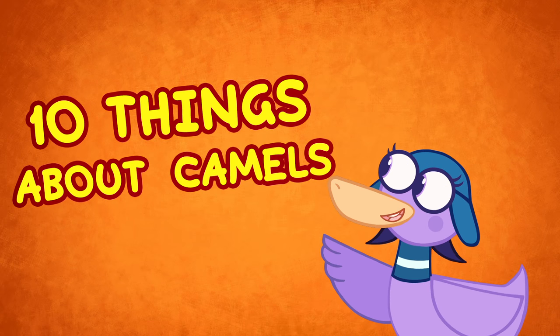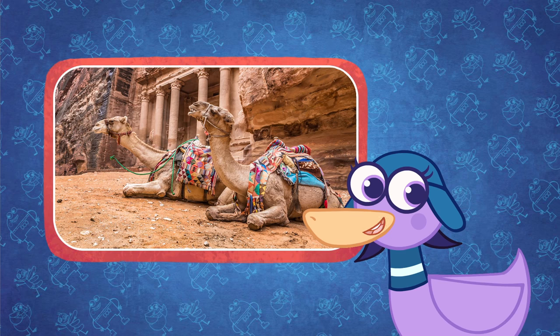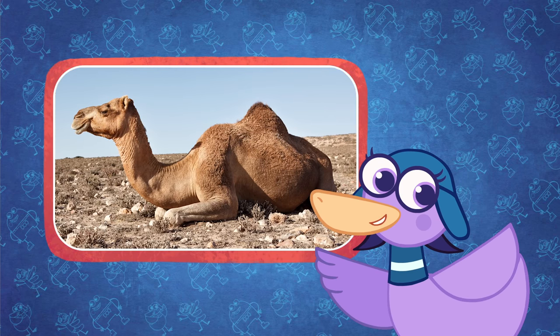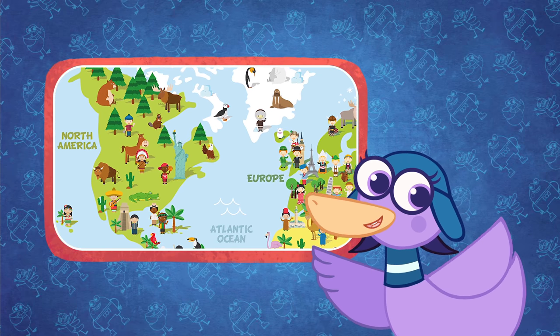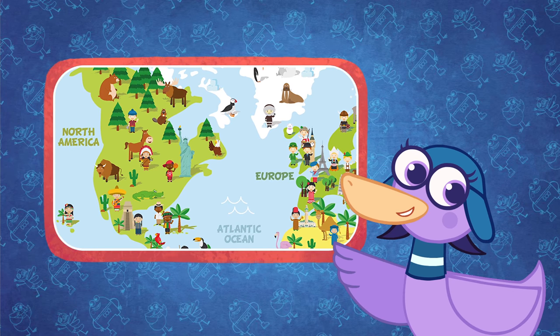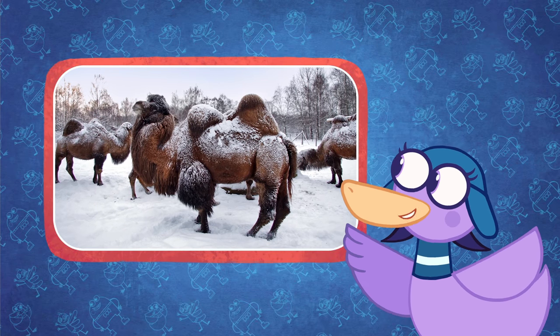10 Things About Camels. Even though we always think of camels living in desert places like Petra, camels originally came from North America 45 million years ago. From there, they traveled all over the world. They have even found camels way up north in the Arctic Circle.